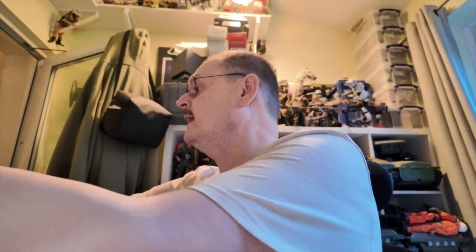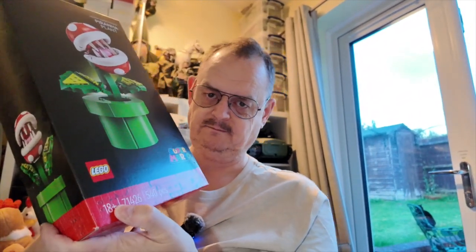The first one I've had for a little while. It's the Lego Super Mario Piranha Plant, from the Nintendo Super Mario games. This is set number 71426. It has 540 pieces and is advertised as an 18-plus set.